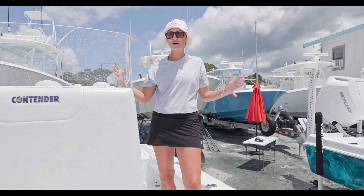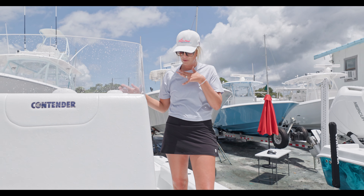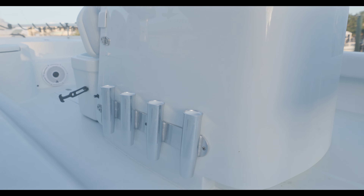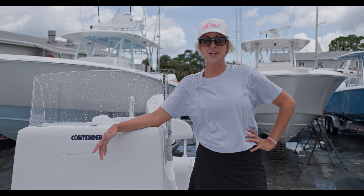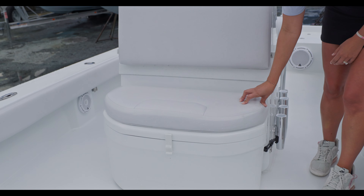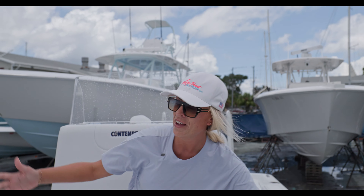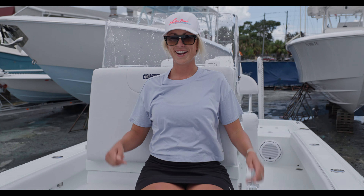On this bay boat, we've got no T-top, so we do lose out on a little bit of rod storage there. So we went ahead and put rod holders on each port and starboard side of the console — four on each, eight extra rod holders. A great spot for your gear, or if you want to use it as a cooler, there's this seat right here. It definitely maximizes its footprint — it can be used as dry storage or as a cooler. Very, very comfortable seating; you can fit two people right out.